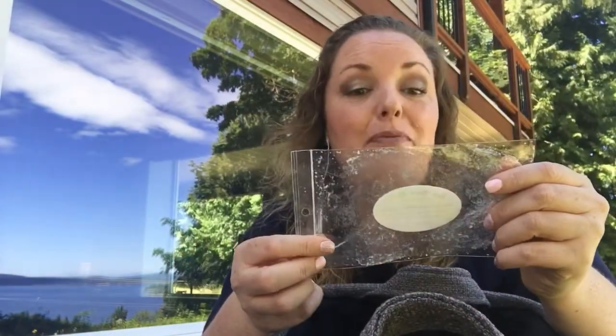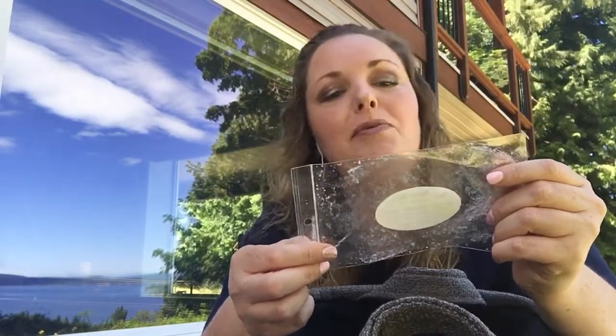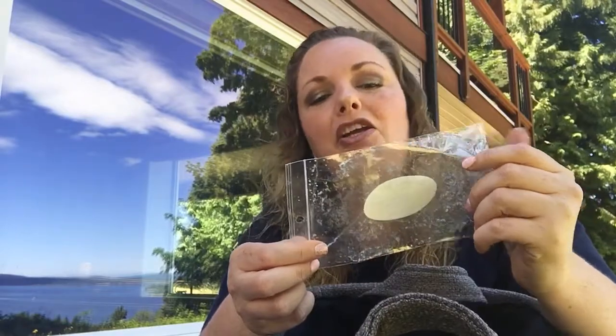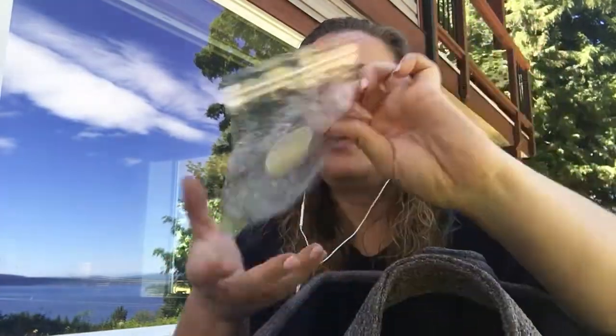Rainbow Melts again — Berry Creme Brulee Cookies, described as mixed berries, creamy vanilla custard, sweet butter, and sugar cookies. I already have a video on this as well. There's a berry-licious video I did because I did a whole bunch of berries at the same time.